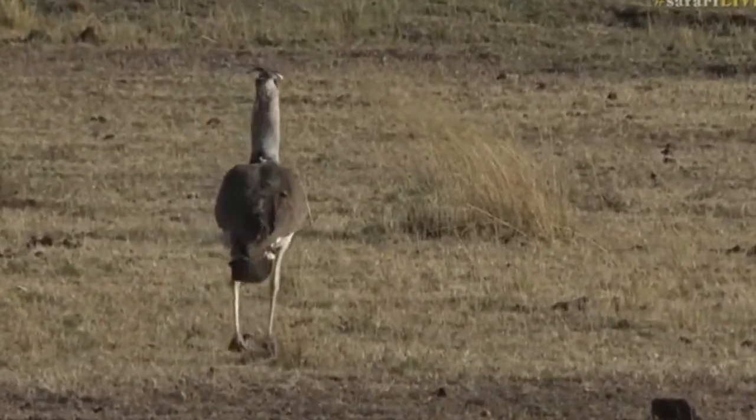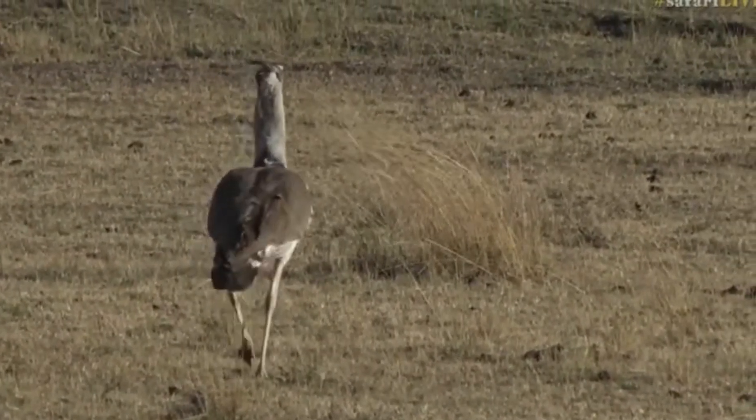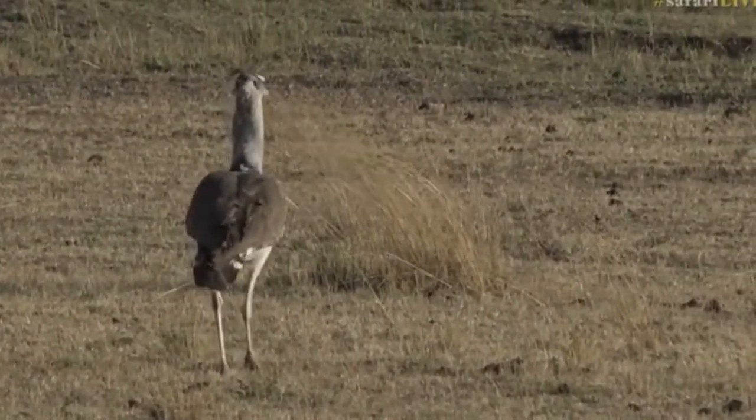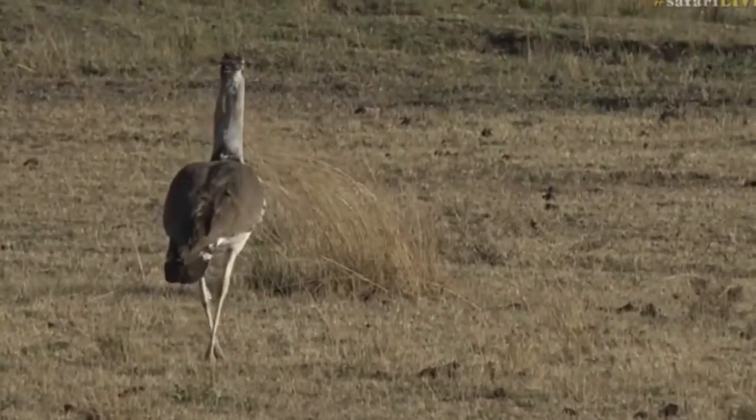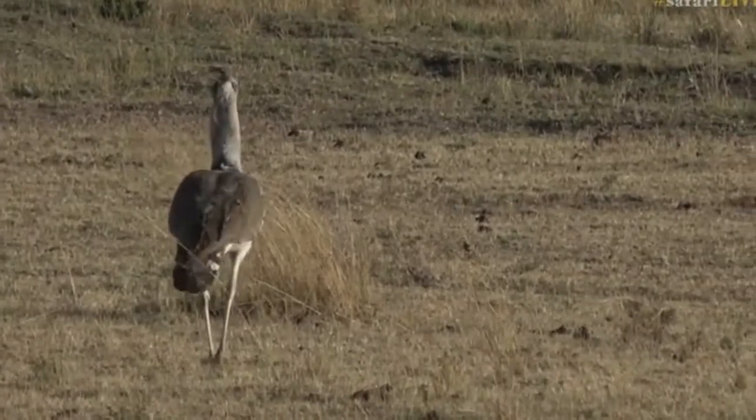Beautiful. It is one of the largest flying birds in the world. Its cousin, the Royal Bustard, I am told, is the heaviest. And look at the width of its neck — quite a beast of a bird.